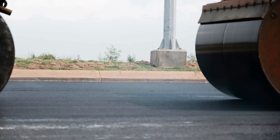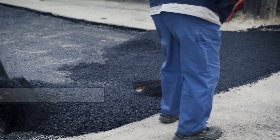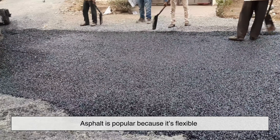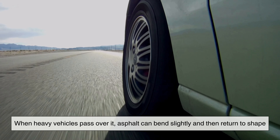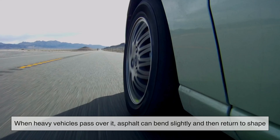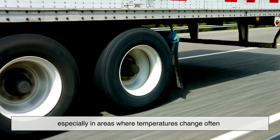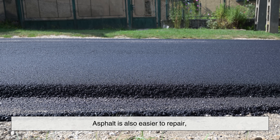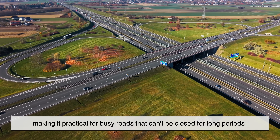You might notice that most roads are dark, almost black. That's because many of them are made from asphalt, a material derived from petroleum. Asphalt is popular because it's flexible — when heavy vehicles pass over it, asphalt can bend slightly and then return to shape. This flexibility helps prevent cracking, especially in areas where temperatures change often. Asphalt is also easier to repair, making it practical for busy roads that can't be closed for long periods.